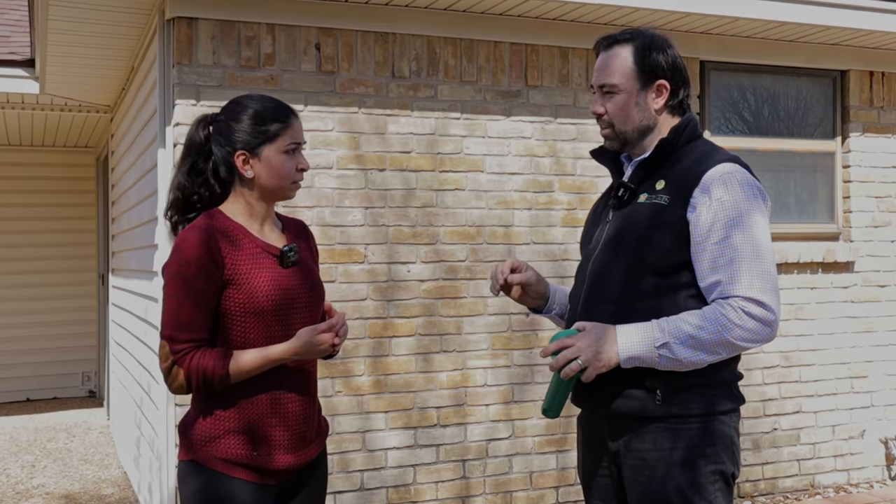So how big of a problem is termite damage in Texas especially? I don't know the financial figure for Texas alone, but in the United States it's $5 billion worth of damage annually, which makes it more than all natural disasters combined. So it's substantial.